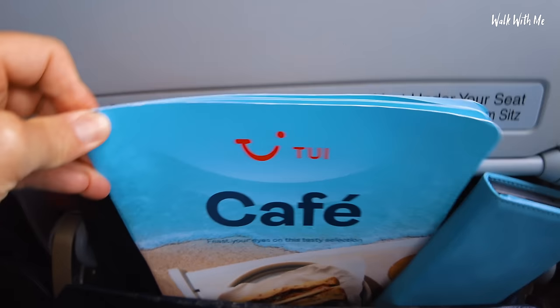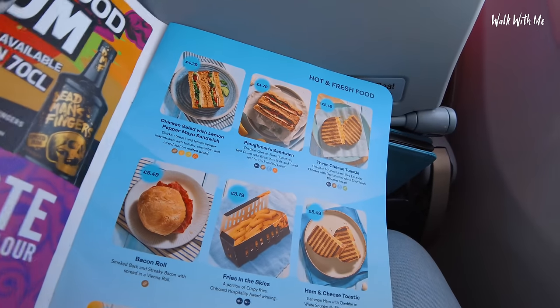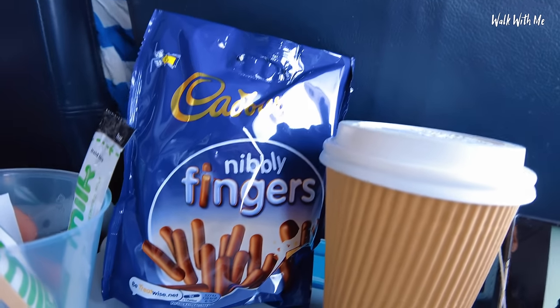Just checking out the menu card — I wasn't overly impressed with the selection to be honest, didn't really fancy anything too big, so I decided to go for one of their meal deals which was some chocolate fingers and a cup of tea for a fiver.